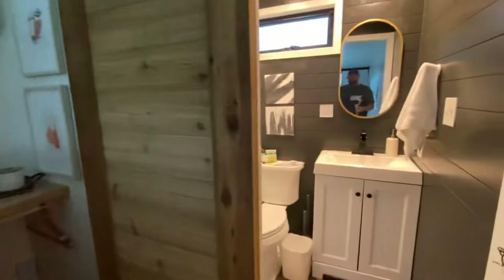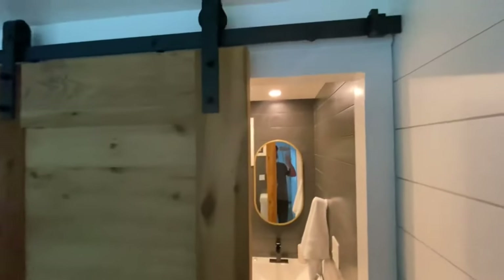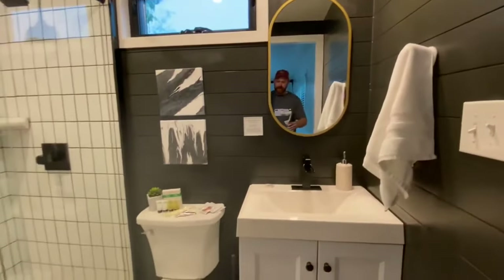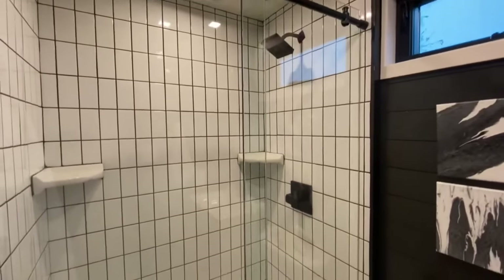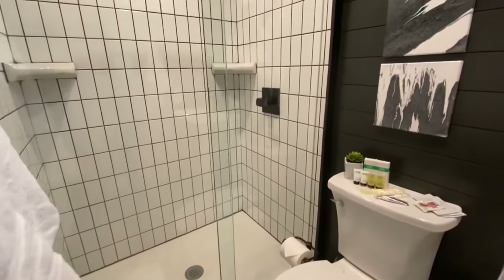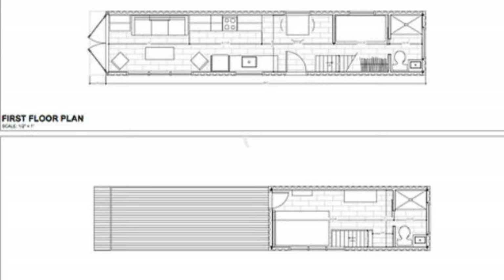Coming back here, it does have another bathroom upstairs, again with the barn door. There aren't any tubs in here, but if you're working with the manufacturer or builder you can definitely have a tub put in, or get a shower-tub combo. So this is the Helm by Cargo Homes — a 40-foot container on the bottom, 20-foot container on top, 480 square feet of living space, starting at $130,000. I'll leave all the information in the description below. My name is Timothy and I'll see you in the next one.